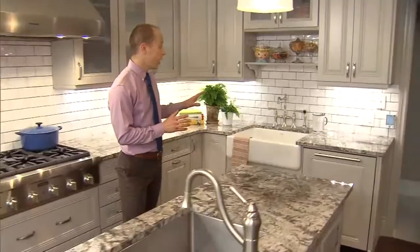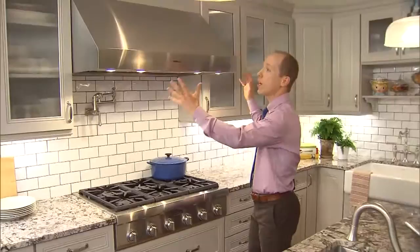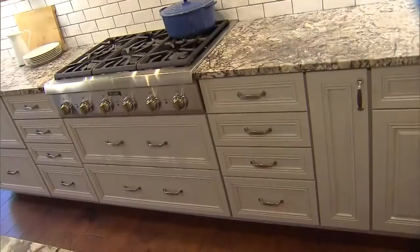On this wall here, we have this farm style apron sink — it really complements the look of the kitchen. And on this wall over here is our cooking range. We went for an industrial look and used a wider fan hood, which is great because it helps extract all the fumes and cooking smells when you're cooking.